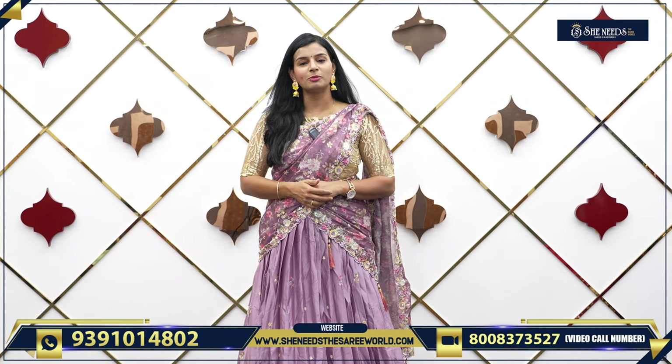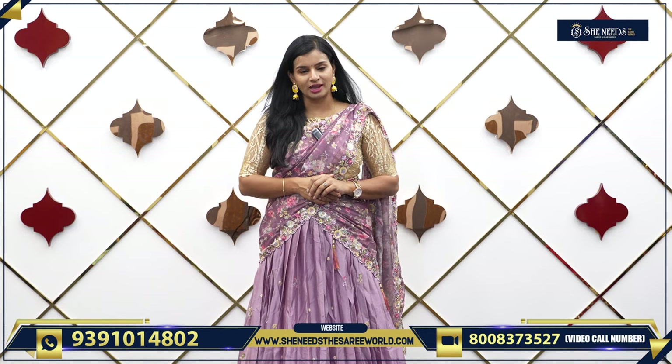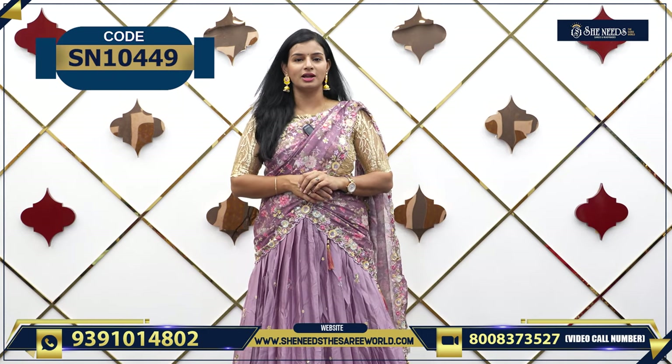Dilshuknagar, Bodhupal, Chandaanagar, Kukatpalli Suchitra Crossroads, Kutthaped Street No. 8, A-Stown, Chintal — there are SheNeedz branches.